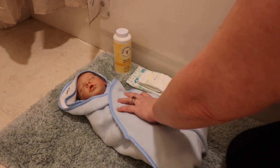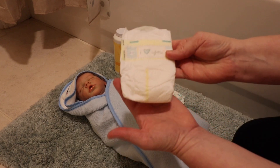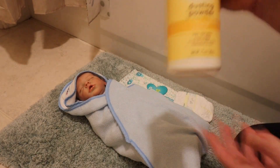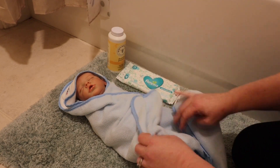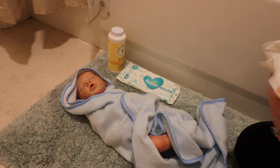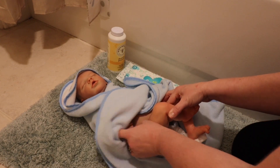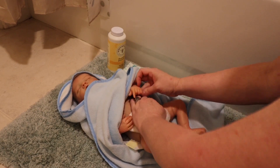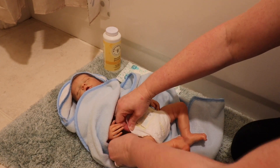He did really well during his bath! I'm just going to quickly put on a diaper so we don't have any accidents — if you've ever had little boys, you know how that goes. I have a little preemie diaper here, and I'm going to use our Birds & Bees dusting powder on his bottom so he doesn't get a rash. I also have some Pampers wipes. He was so patient — such a good boy!